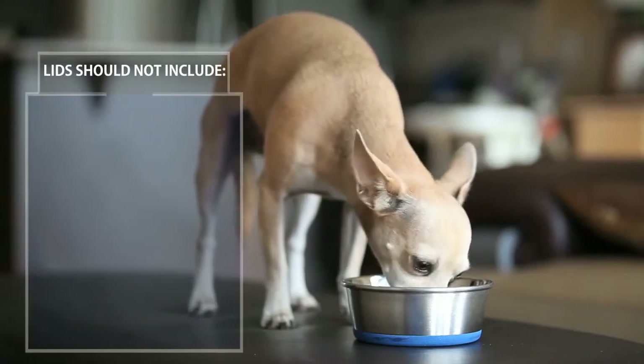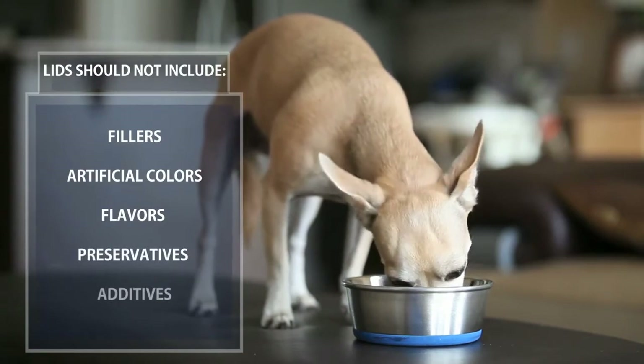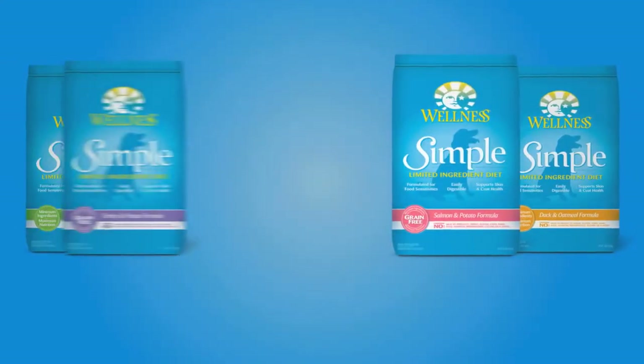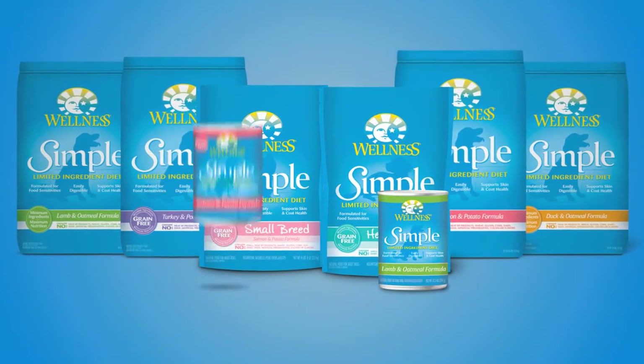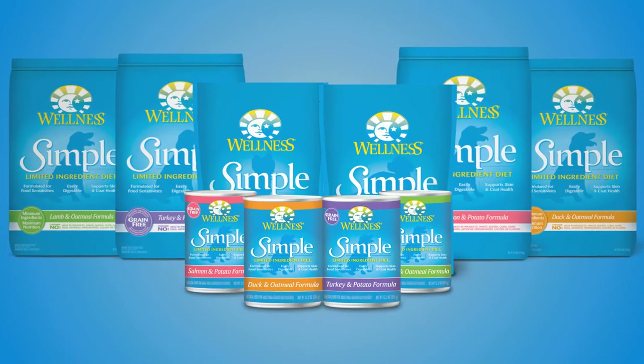LIDs should not contain fillers, artificial colors, flavors, preservatives, or additives. Wellness Simple recipes offer high quality natural options in a variety of novel protein sources and provide the largest selection of LID options, including complementary canned diets.